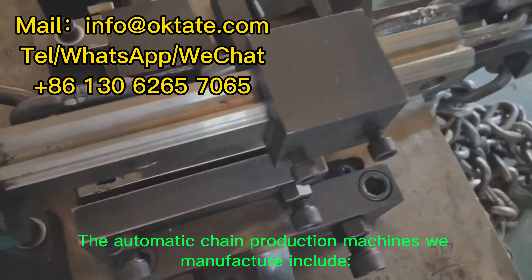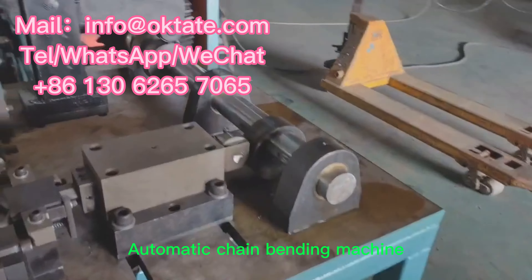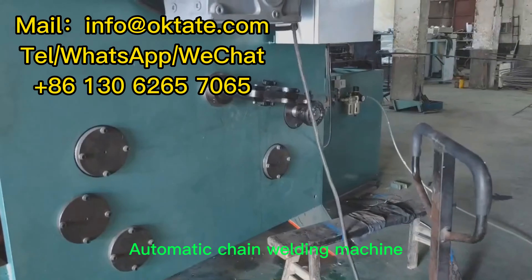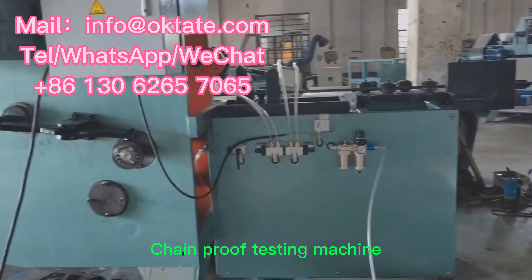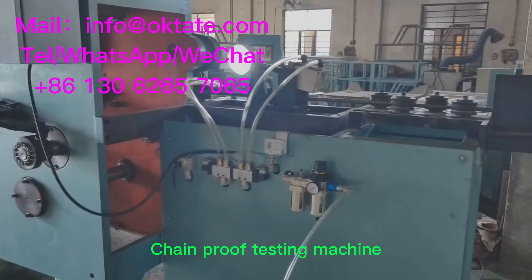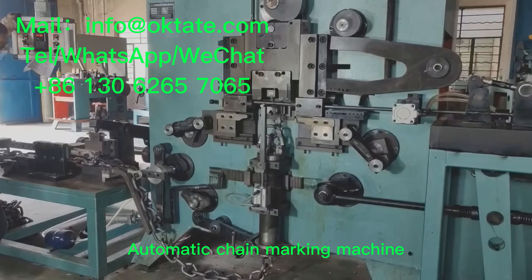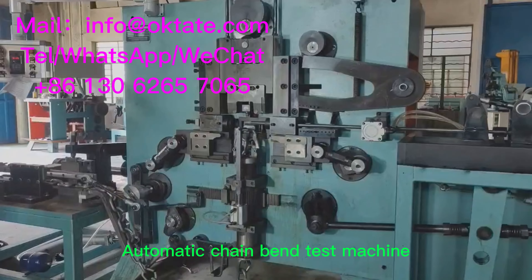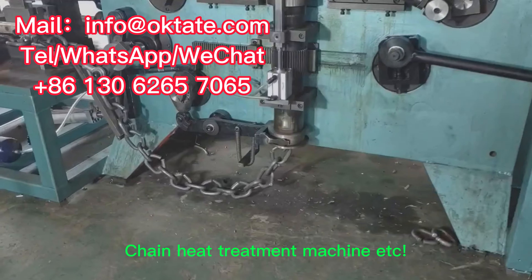The automatic chain production machines we manufacture include: Automatic Chain Bending Machine, Automatic Chain Welding Machine, Automatic Chain Calibration Machine, Chain Proof Testing Machine, Automatic Chain Cutting Machine, Automatic Chain Marking Machine, Automatic Chain Bend Test Machine, Chain Twisting Machine, and Chain Heat Treatment Machine.